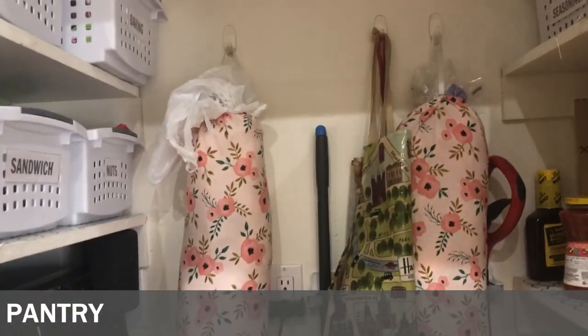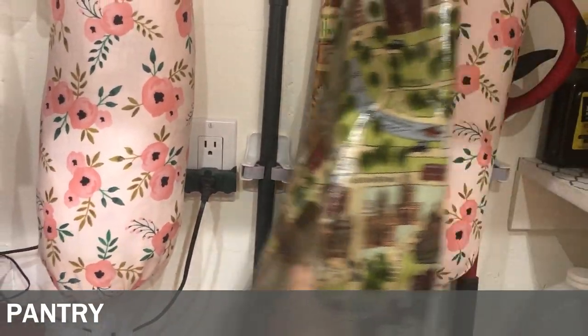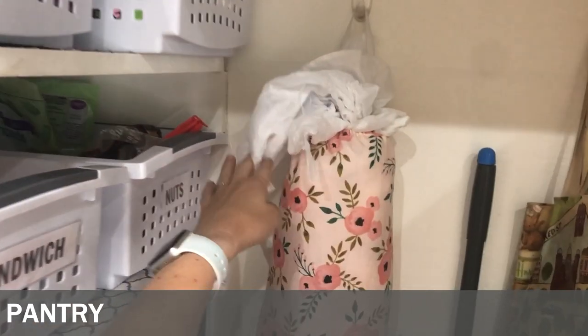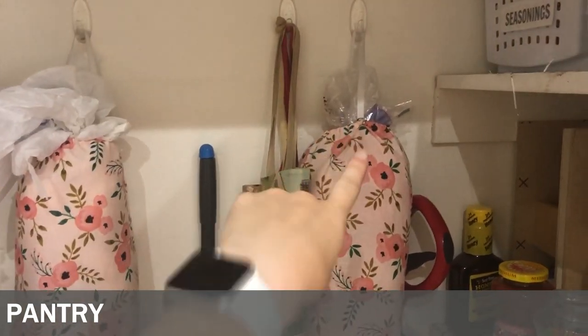We have hooks for hanging our brooms and hooks for hanging my aprons. I save bread sacks, which I use for a lot of things if you've seen my frugal living tips.